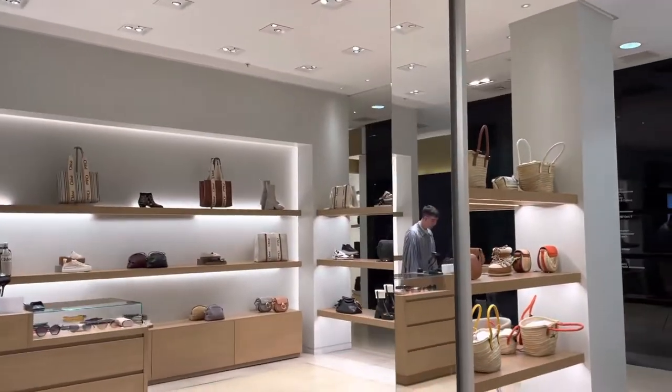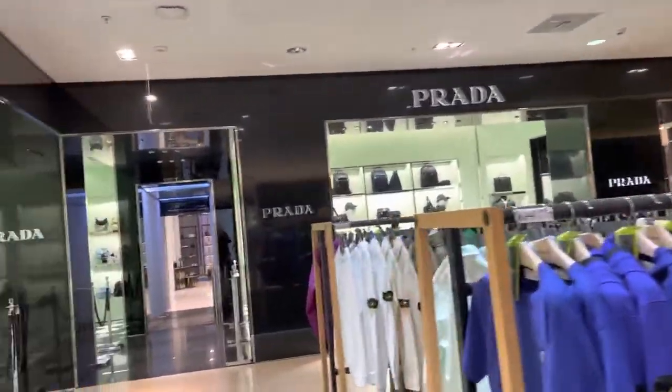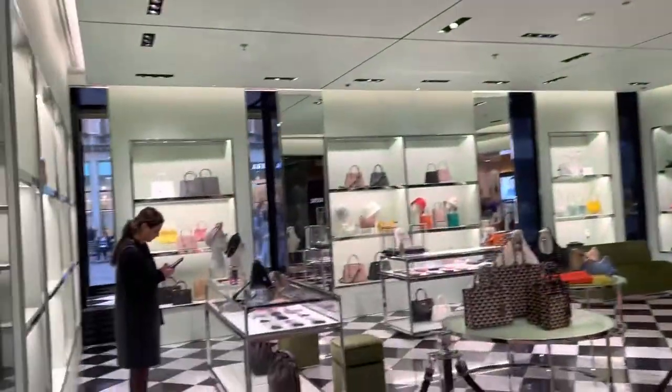There's a cute little Chloe section, and over there we have Prada.